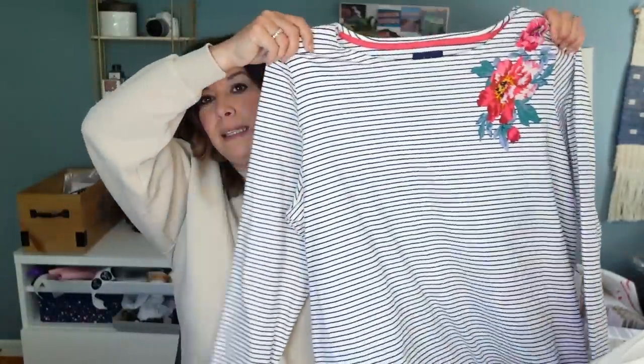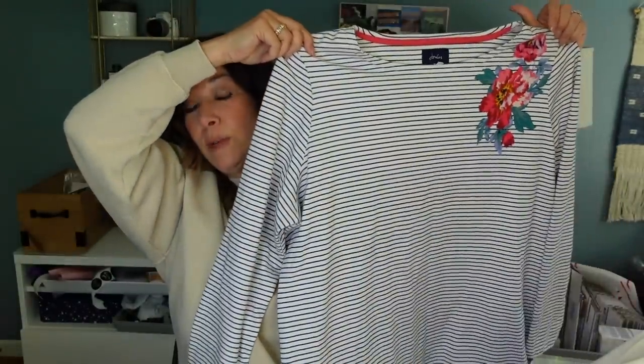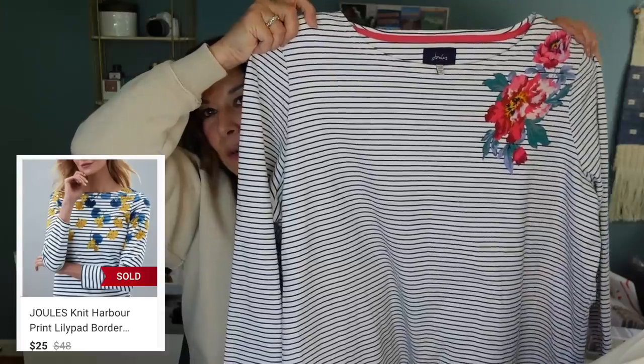This is a Joules top — it's a brand that's pretty popular in the horse riding community. This is a size 22 and I was really excited to find a nice top in a larger size. It's really soft. If you type in 'striped with floral' you'll get all sorts of combinations in their line. I went with a pretty similar comp and I think the comp was $25, so I'll probably list it at $28 or $29 and hope to get around that $25 mark. I love that it was plus size.